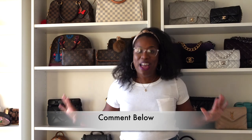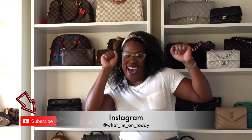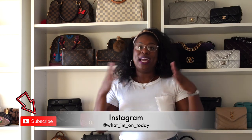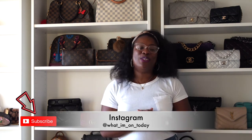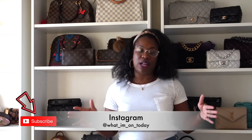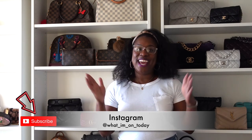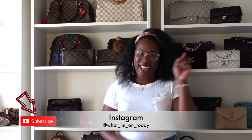Thank you so much for watching. Please comment below because I want to hear everything. If you are new, don't forget to subscribe — thank you to all my new subscribers. Don't forget to like, comment, and share this channel with a friend. If you're not following me on Instagram, I'm usually styling all of my bags over there, so follow me there as well. I'll see you guys next Saturday at one — bye!